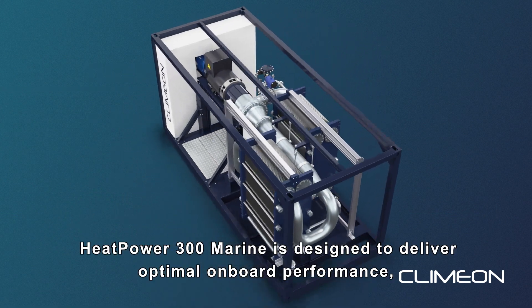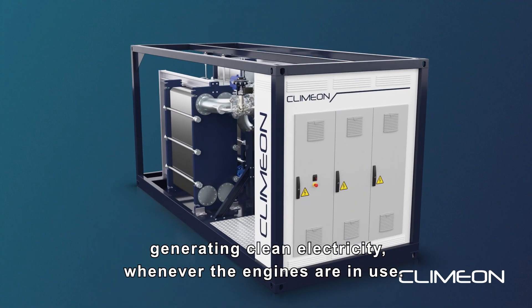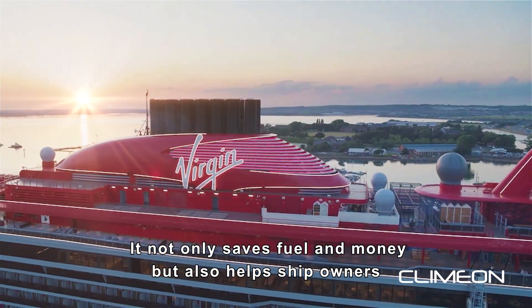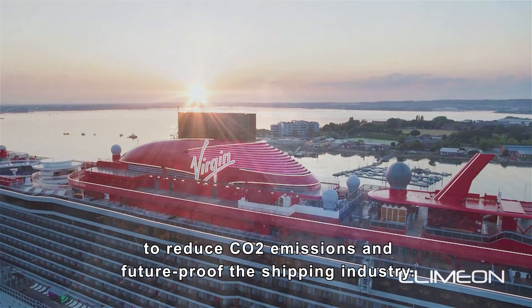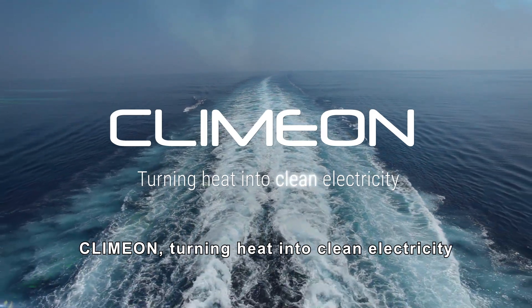Heat Power 300 Marine is designed to deliver optimal onboard performance, generating clean electricity whenever the engines are in use. It not only saves fuel and money, but also helps ship owners to reduce CO2 emissions and future-proof the shipping industry. Klimon — turning heat into clean electricity.